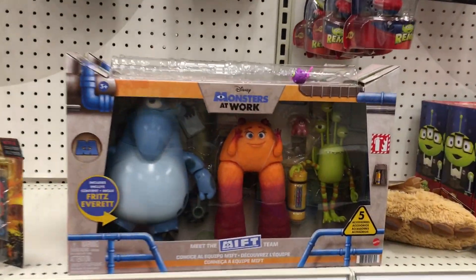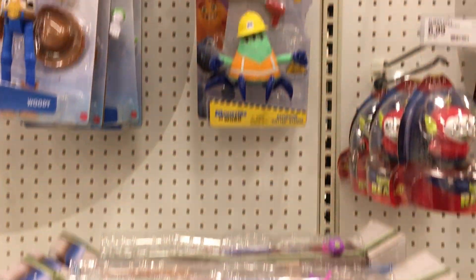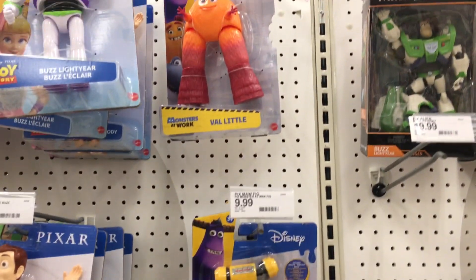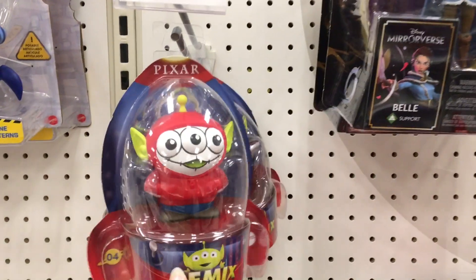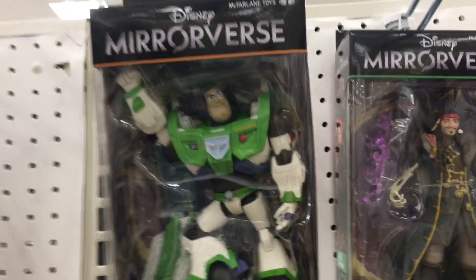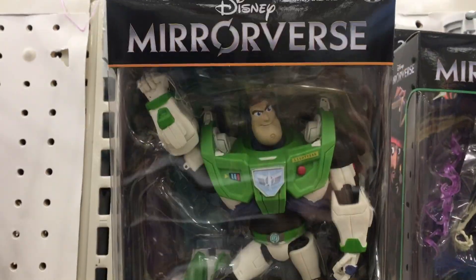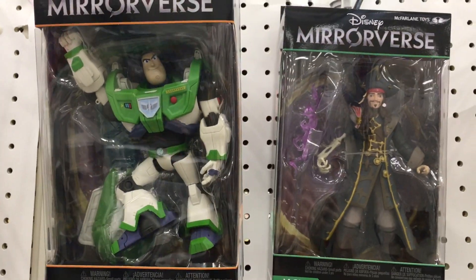And then on the next aisle we have the Jurassic World figures and Toy Story. Oh, and then Monsters at Work — isn't that a new thing on Disney Plus? They have some figures I haven't seen before, in a set and individually. I have some Coco stuff and the Disney Mirrorverse — oh these are so cool. We've never seen Buzz Lightyear yet, so he's one of the deluxe figures like Captain Jack Sparrow. That's kind of cool.